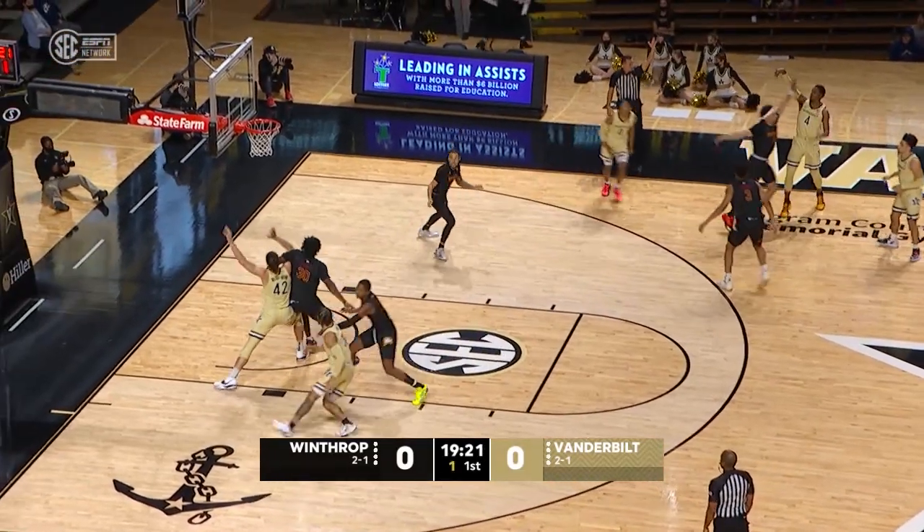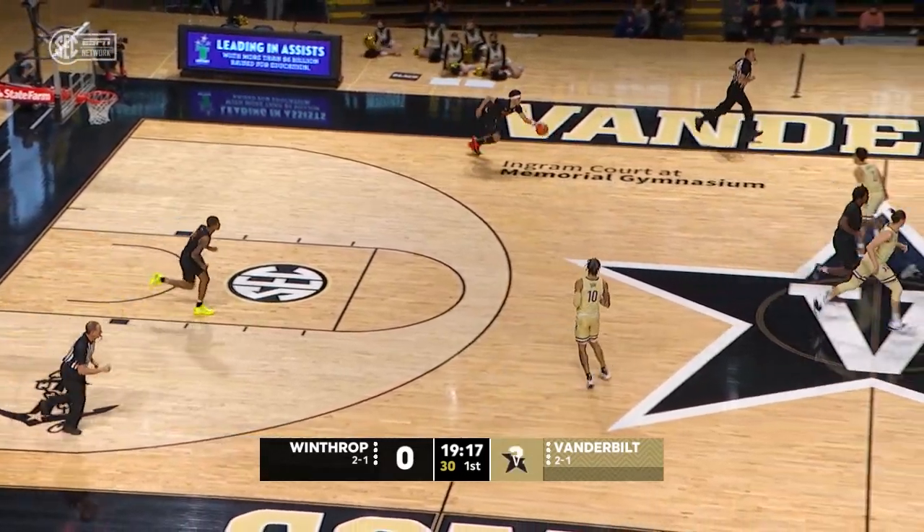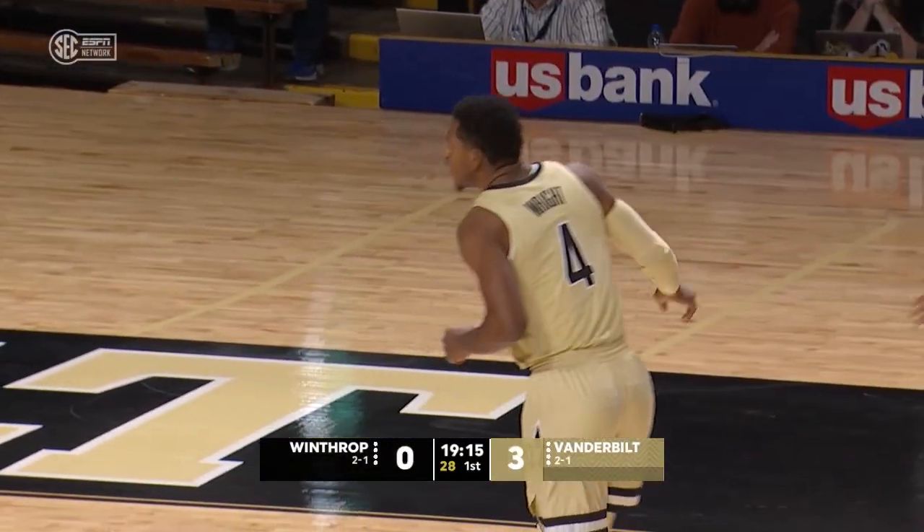Three on the timer. Jordan Wright from way downtown and he's got it. I said it before, I'll say it again — he's been in the gym.